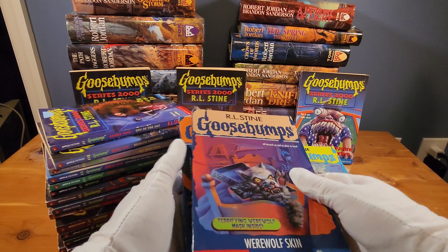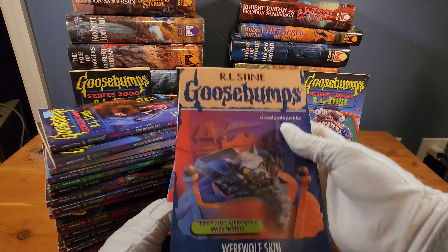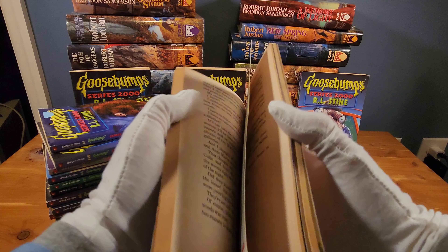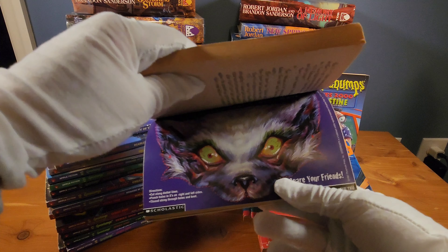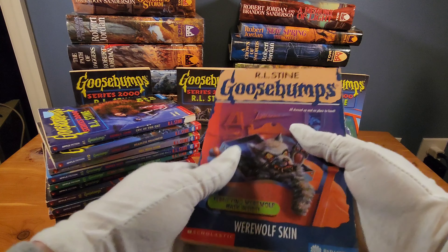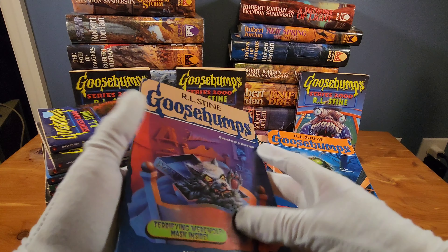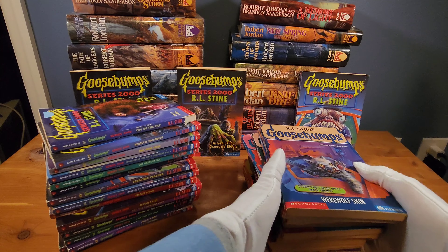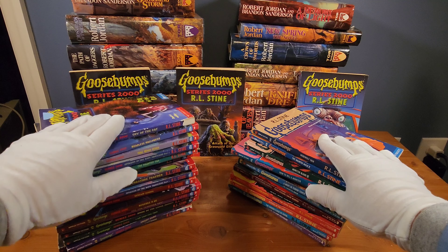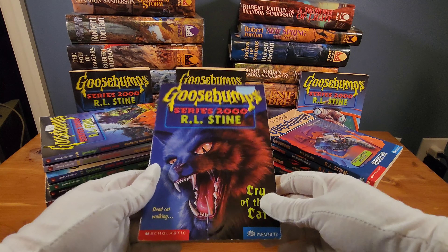Just to say off the bat — the original Goosebumps series, the original 62 books, obviously The Haunted Mask is there, plenty of classics. Werewolf Skin is one that is actually a little bit harder to find if you're into collecting the Goosebumps books. This one I kind of lucked into — it's still got the mask cut out here that some kid did not feel like cutting out. I'm lucky to have it; definitely a really good book.